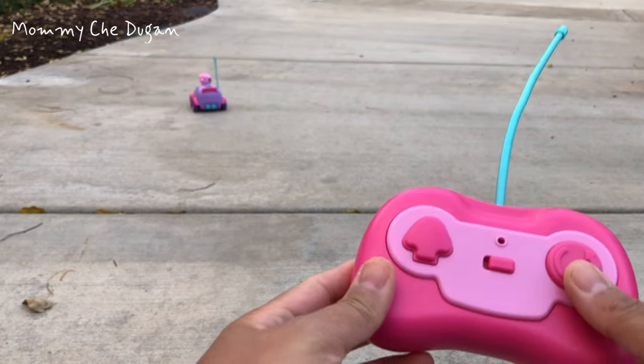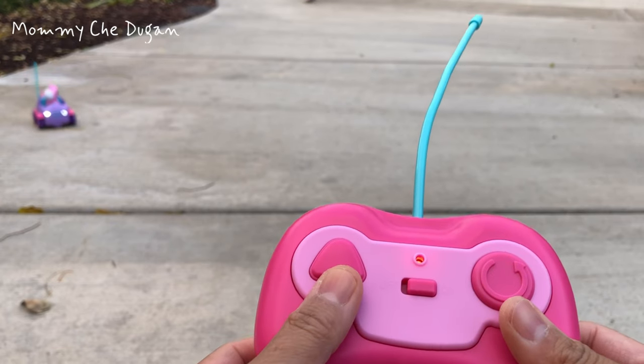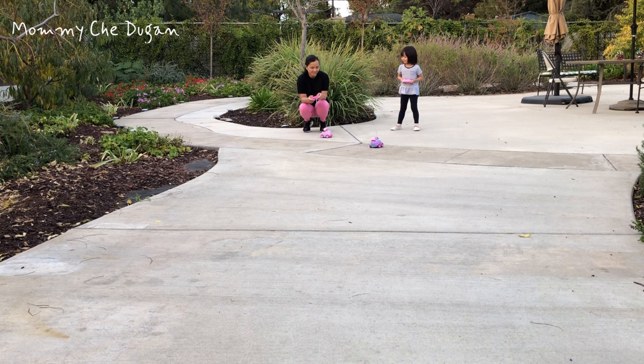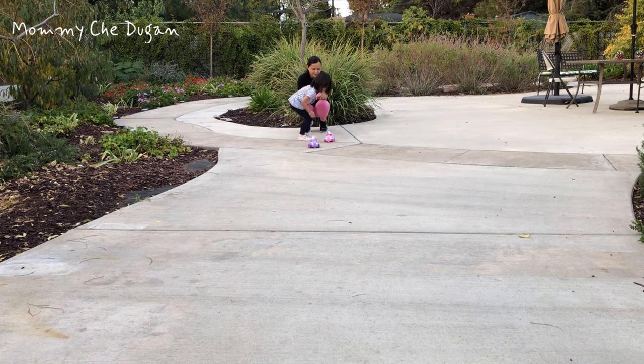This car is very easy to control. You just have two big directional buttons, forward and reverse. The bright colors and eye-catching look of this car can easily attract baby's attention.